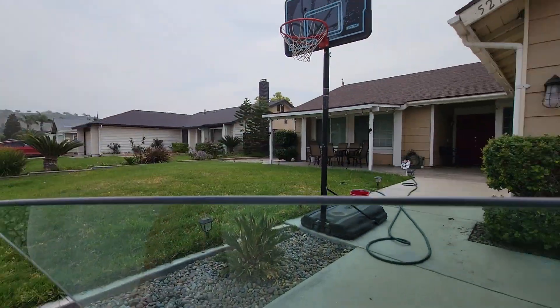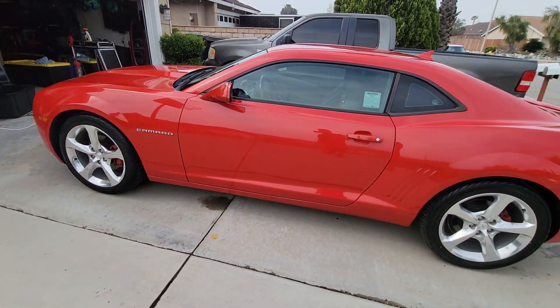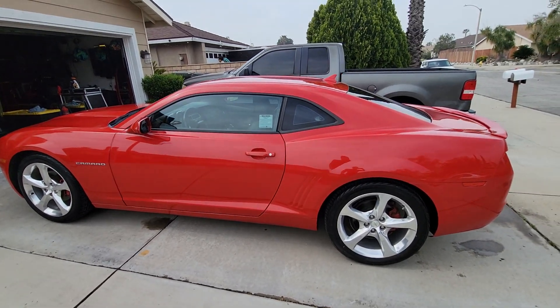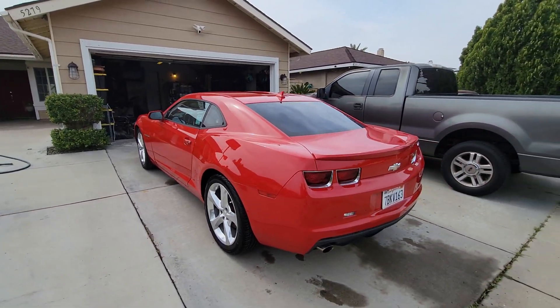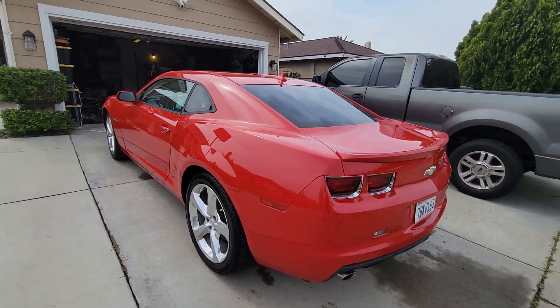Well, I hope you liked the details. The mileage is 96,000. There's the car again — the RS model. And that's it, all right.